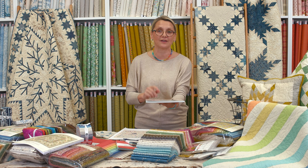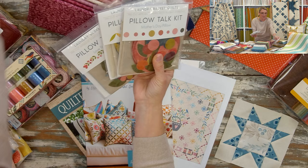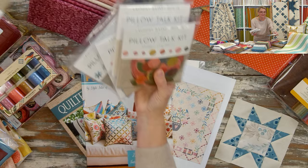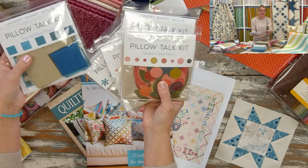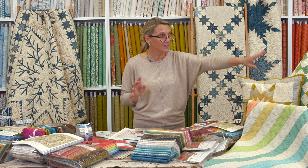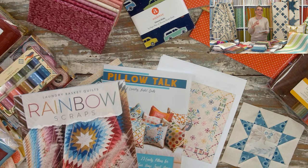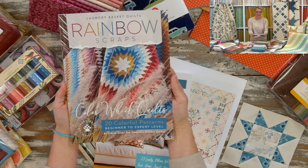My favorite projects are pillows, and I brought our Pillow Talk book to show you. There are 25 lovely pillow designs, and we also have beautiful pre-cut pillow kits — some with appliqué, some with piecing — everything is pre-cut, ready, set, go. You just grab a kit, a half-yard cut from linen texture, and make a beautiful pillow. I also have a pillow made from our Rainbow Scraps book — once you know how to make a basic pillow, you can turn any quilt block design into one.